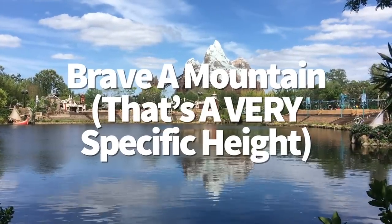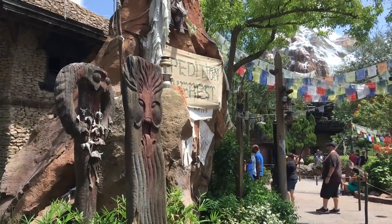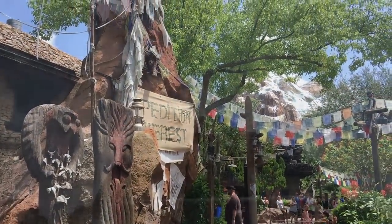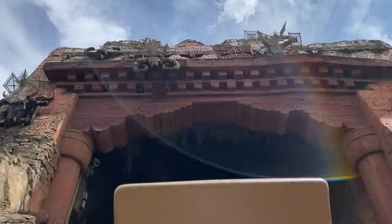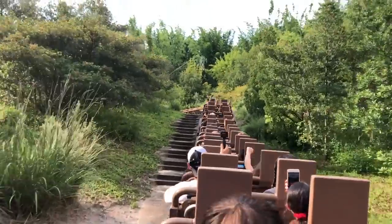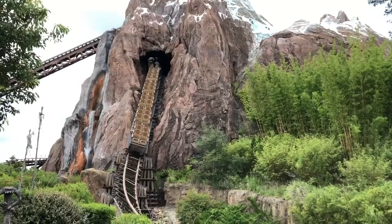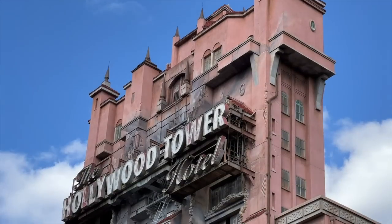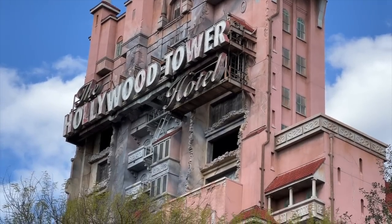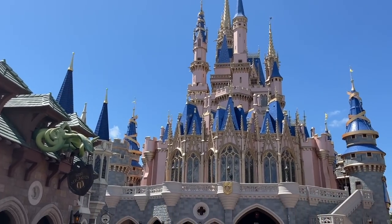Expedition Everest at Disney's Animal Kingdom is exactly 199.5 feet tall — and Disney's numbers are never random. According to FAA requirements, any structure exceeding a height of 200 feet above ground level needs to be marked and/or lighted with a beacon for the safety of passing airplanes. Since Expedition Everest is literally just 0.5 feet away from that requirement, Disney doesn't need to ruin the story it's trying to tell with a big blaring ball of red light. The same strategy applies elsewhere: Tower of Terror at Hollywood Studios stands at exactly 199 feet, while Cinderella Castle only reaches 189 feet.